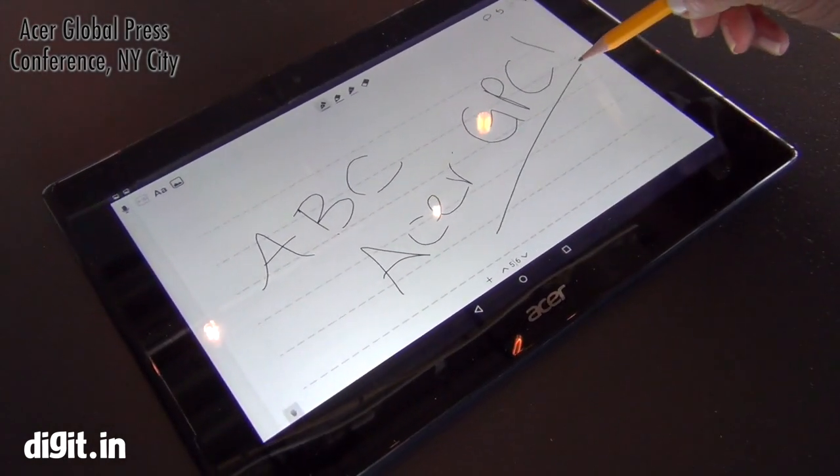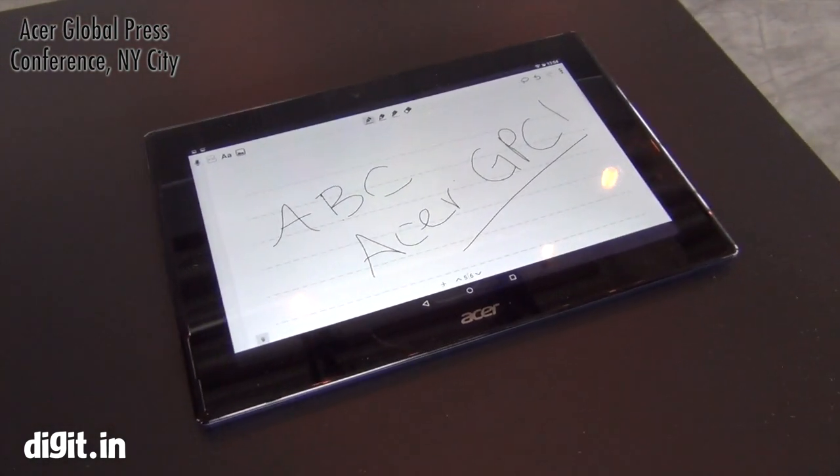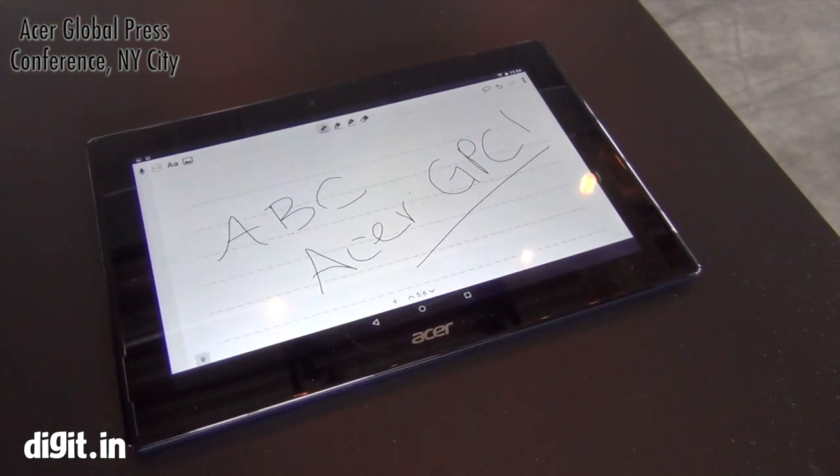It's got an Intel processor — specifically a Celeron processor with Vtrail.